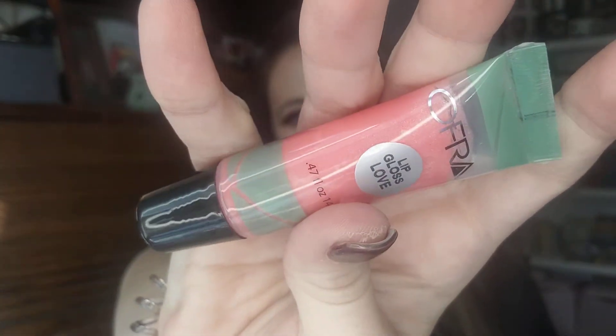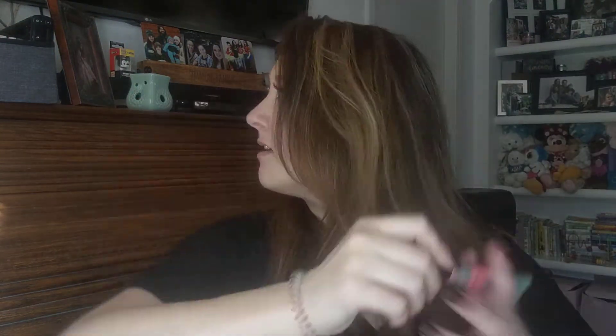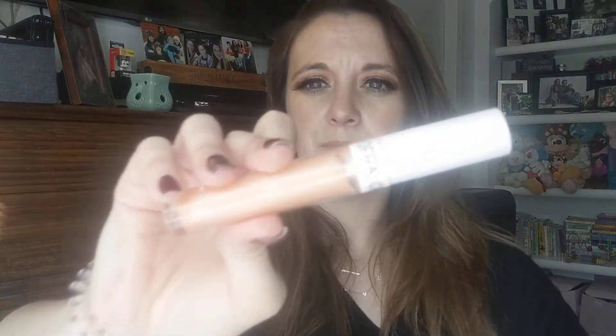We've got an Ofra Gloss Love lip gloss. I have so many lip glosses, so I'm gonna save this one. I've never tried the Ofra lip glosses — I've tried their lip gloss stick. I think this might be their old packaging, which is totally fine.